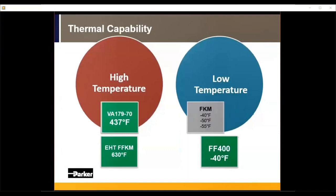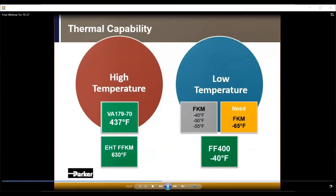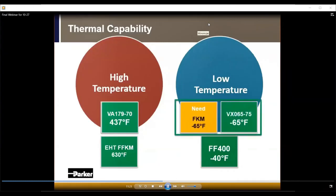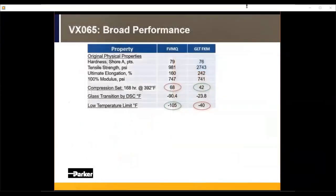Finally, we come to low-temp FKM capabilities. One of the materials we're most excited about pushes down to minus 65°F — driven by high-altitude aerospace and space applications. FKMs were not previously able to meet that. Parker was the first company to develop a true minus 65°F FKM technology with VX065. It still has incredible compression set resistance alongside its great low-temp capability, the same type of fuel resistance, and is used in airspace with turbine oil and fuel applications — giving all the benefits of compression set and chemical resistance of a fluorocarbon while pushing the low-temp limit.